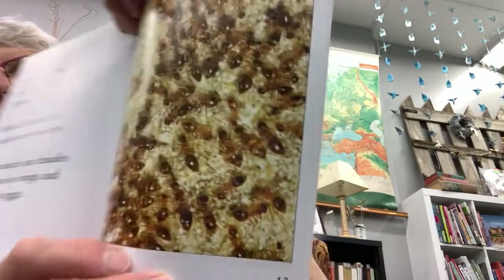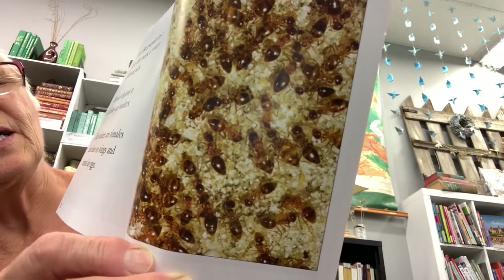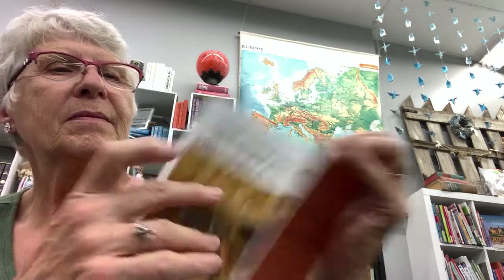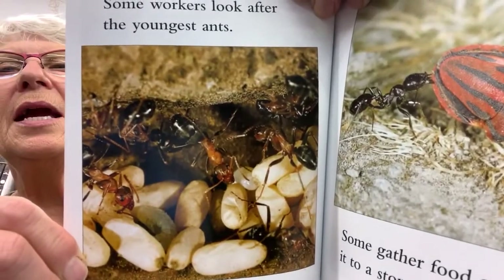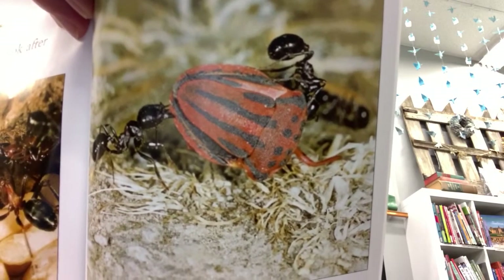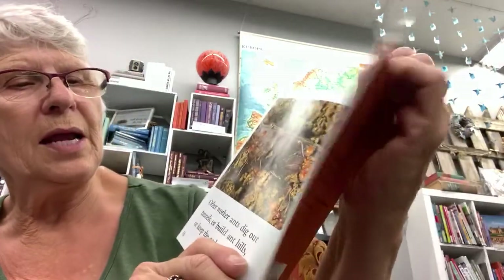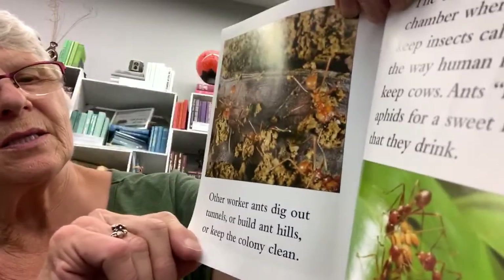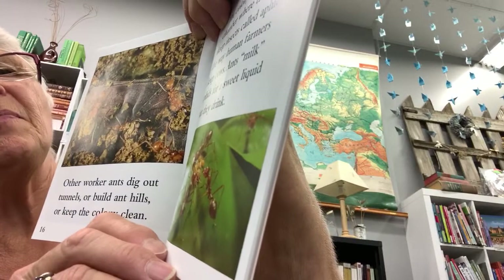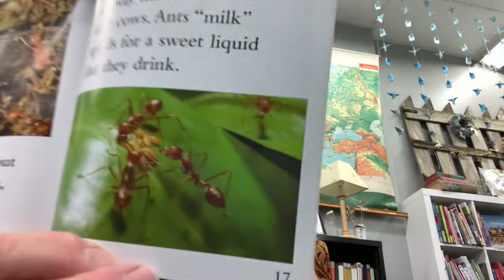Just like people in a city, ants work at many different jobs. Most of the ants in a colony are workers. The workers are females that have no wings and cannot lay eggs. Some workers look after the younger ants. Some gather food and bring it to a storage chamber. Other worker ants dig out tunnels, build ant hills, or keep the colony clean. A colony might have a chamber where the ants keep insects called aphids the way human farmers keep cows. Ants milk aphids for a sweet liquid that they drink.